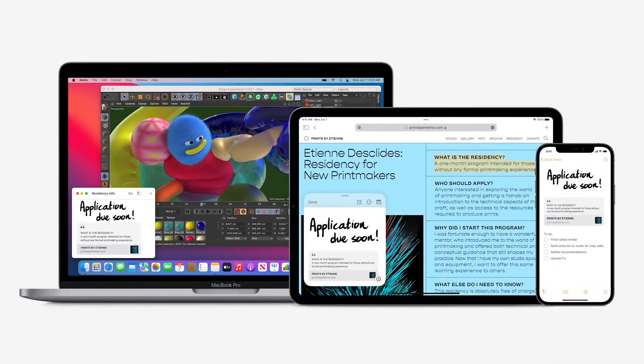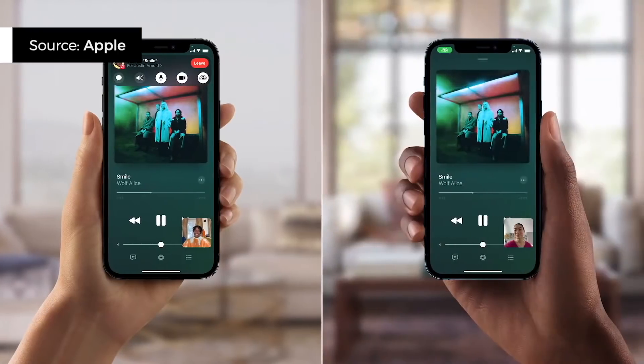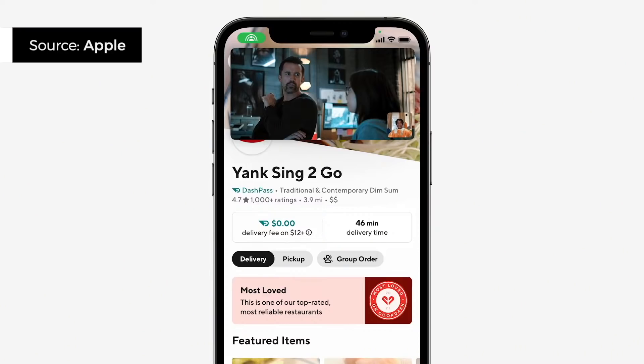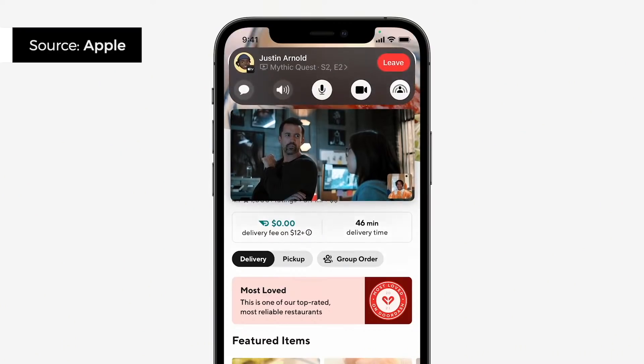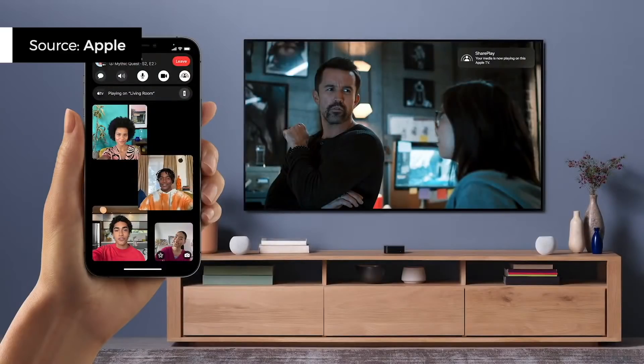FaceTime isn't just for work calls. For those using it to connect with friends, SharePlay is also coming to the Mac, so you can watch TV shows and movies or listen to music with your friends at the same time, no matter how far away you are in the world. You can do this on the Mac, as well as the iPhone, iPad, and Apple TV.